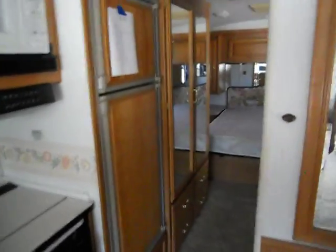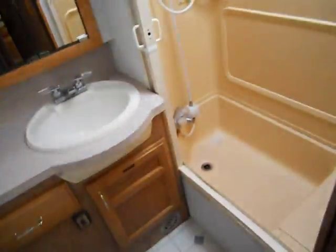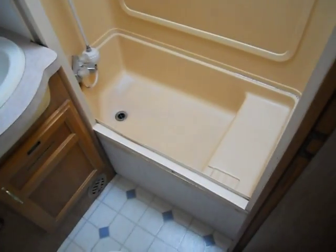As you go down the hall on the left-hand side you have a good-sized closet with mirror doors. And on the right-hand side is your bathroom. The bathroom has a pretty good-sized shower and tub, sink, medicine cabinet, and the stool.